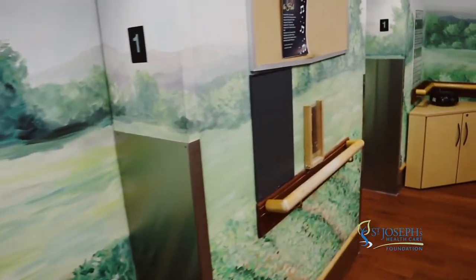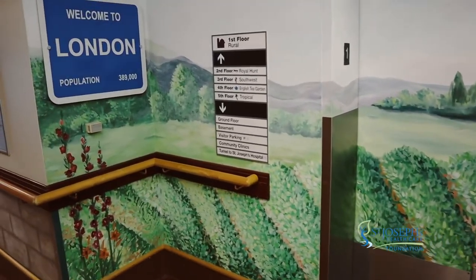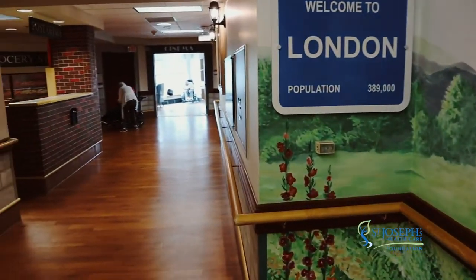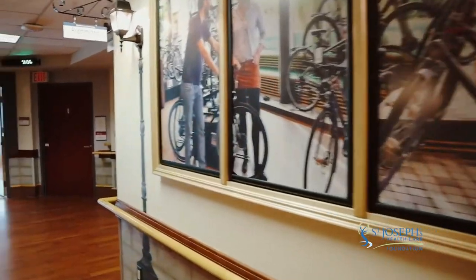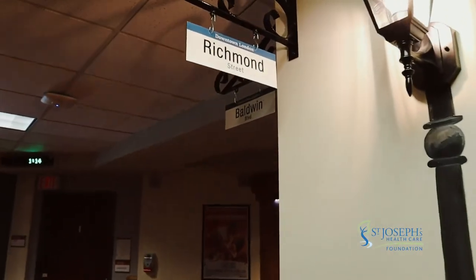Murals bring the area of outside inside. We start off with a farmland area as we come into the city of London. It's a great way to feel like you're outside — it's bright, it's airy, you feel refreshed — and you come into the city where we have street signs and lamps. You do kind of have a feel of being outside even though you are inside a building.